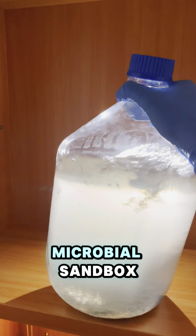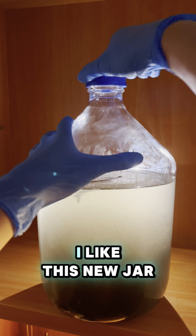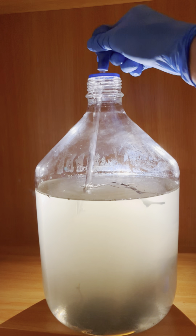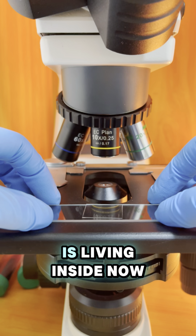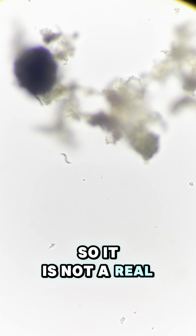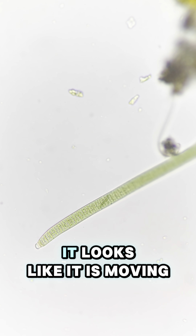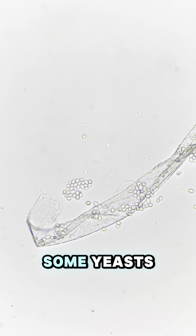Day 55 of growing our microbial sandbox. I like this new jar, but it is too heavy and I can barely lift it with one hand. The funniest part of microbiology is that the micropopulation changes over time. I found a spirochete-like organism wiggling, but it is much larger than normal bacteria so it is not a real spirochete. This long thread of algae is called oscillatoria. It looks like it is moving, but it is actually just sliding forward by secreting mucus. I found some yeasts — are they the baking yeast we added before?